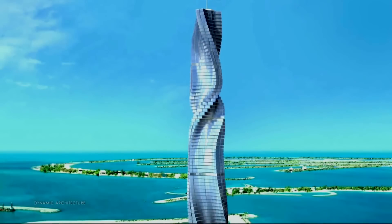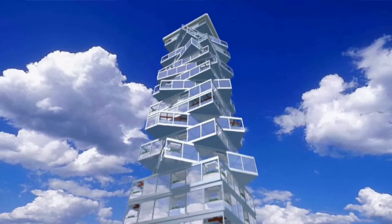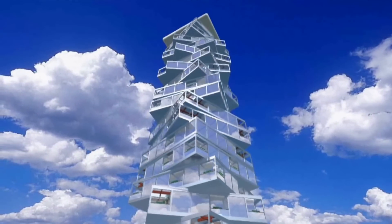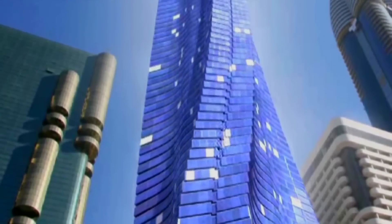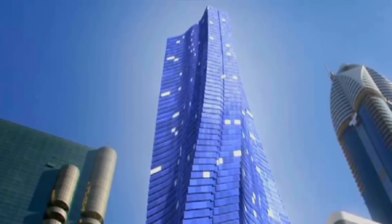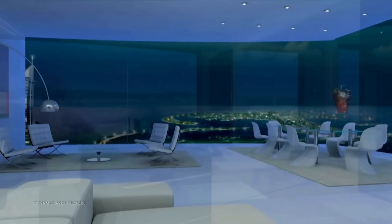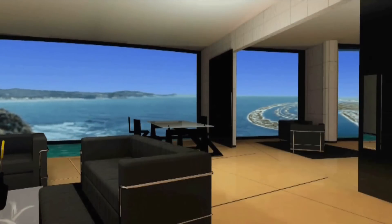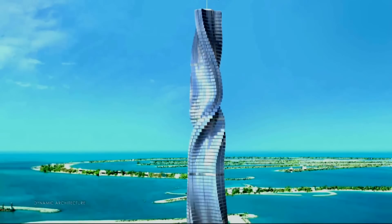The Dubai Tower is the first building designed in four dimensions — the first building that continues to change its shape and never looks the same. These are buildings designed by life, shaped by time. It's an idea that's literally revolutionary. Each apartment in the Dubai Tower rotates 360 degrees, and the views change minute to minute as the building constantly shifts its shape.